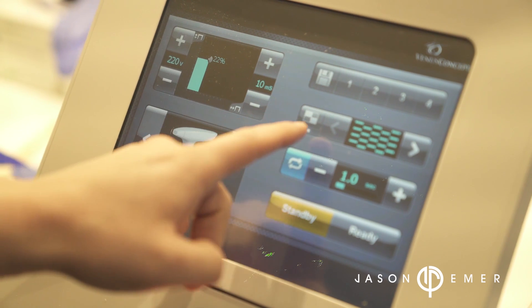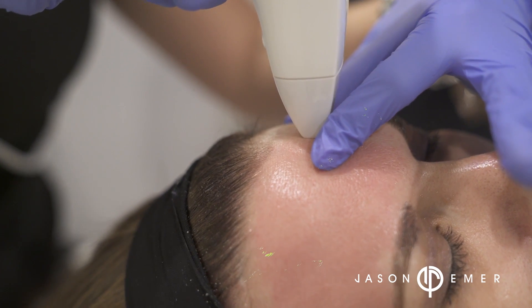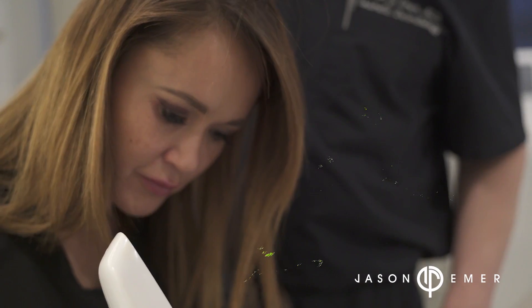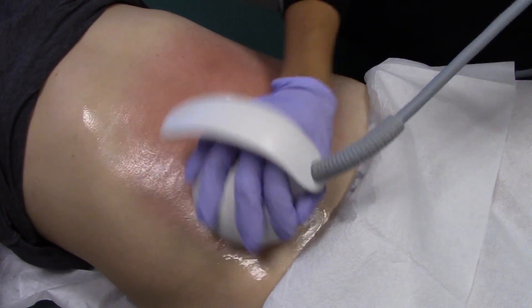The devices we use in our practice include the Venus Viva, which uses little pins on its tip to slightly tighten the skin and improve pores, texture, and tone. Overall, superficial radio frequency works for texture, color, pores, and tone.